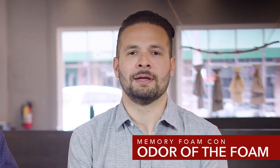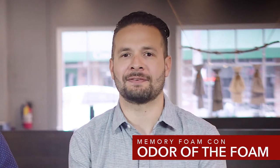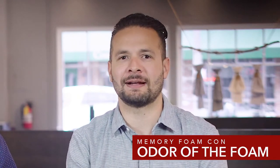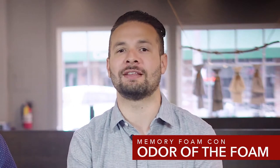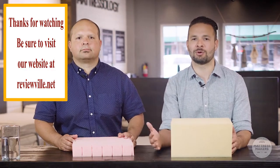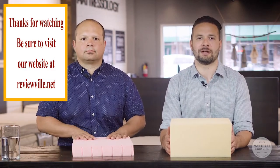Another con of memory foam is the odor. Memory foam mattresses tend to off-gas the most and are known for being really smelly. This can affect some people, especially those who are sensitive to chemicals. In any case, make sure both the base layer foam and the memory foam are CertiPUR certified, which means the foams have been tested and certified to have significantly fewer harmful chemicals than those that haven't been certified.